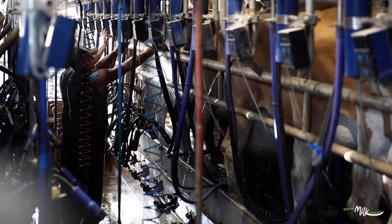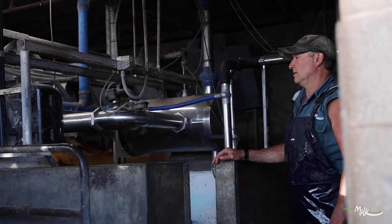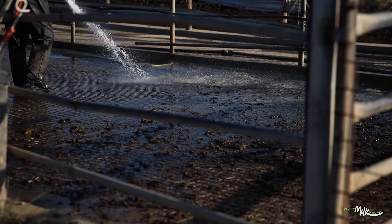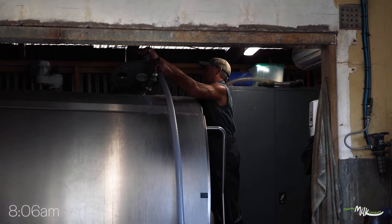The time it takes to milk — from the time I leave the house at 3:30, go and get the cows in, milk, and clean up — we've probably finished by about 8 o'clock in the morning.